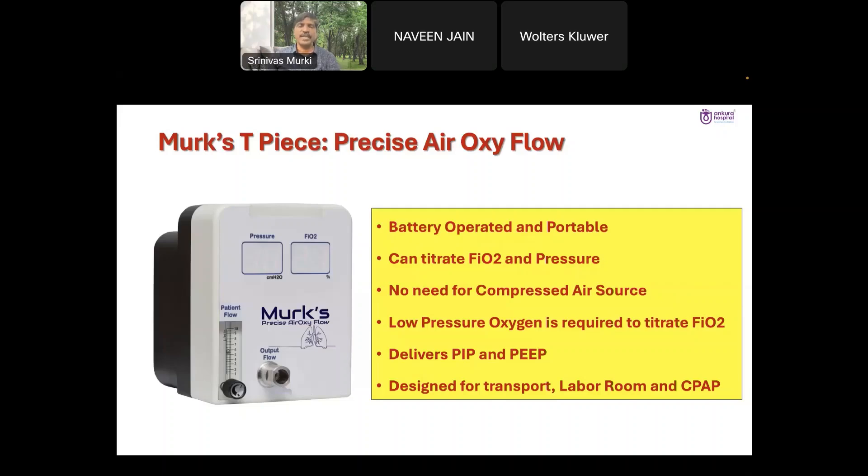That is one of the biggest reasons in our country for having more and more BPD in small babies — extreme low birth weight as well as very low birth weight babies. I hope such devices will definitely be useful in improving the outcome of RDS and in preventing the adverse effects of RDS like BPD and other related outcomes.